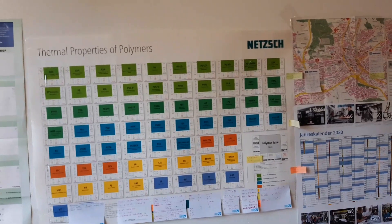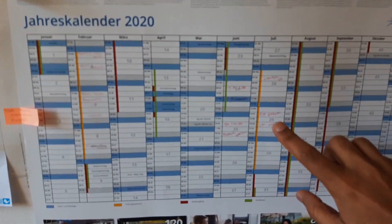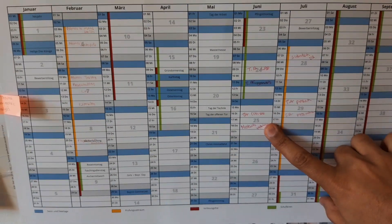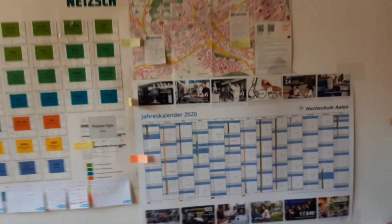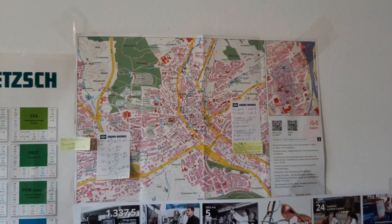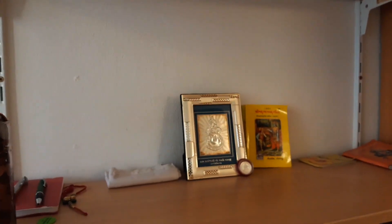This is a calendar where I can add details about what things I have to do on which day. This is a map of Aalen so you can get some idea of where you can find everything. And this is my small temple. As I'm living on the ground floor, the kitchen is on the first floor — let's go there and see how the common hostel kitchen looks like.